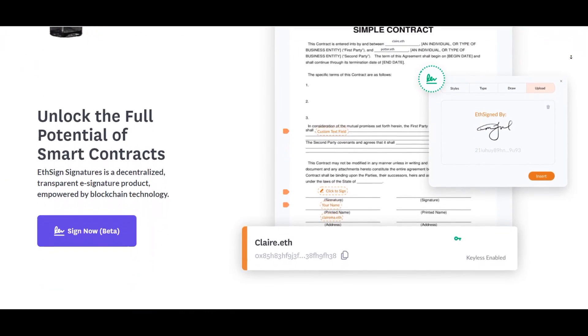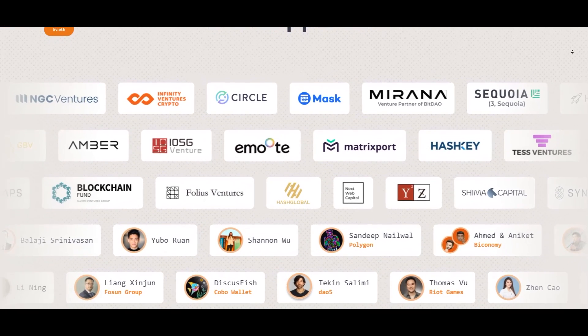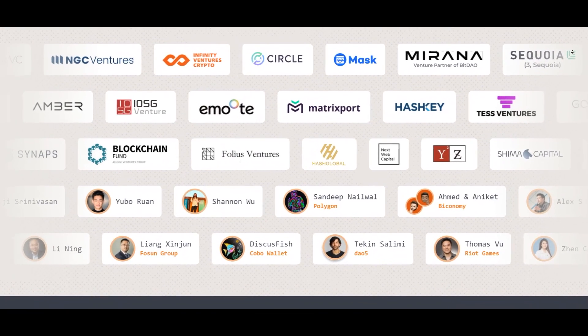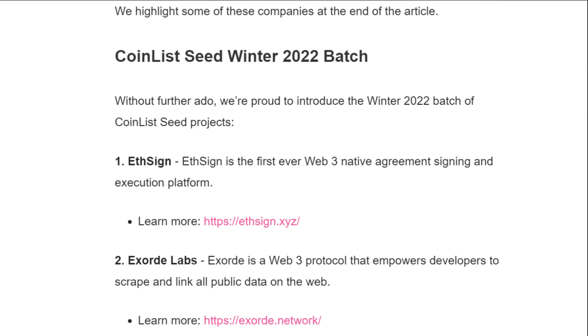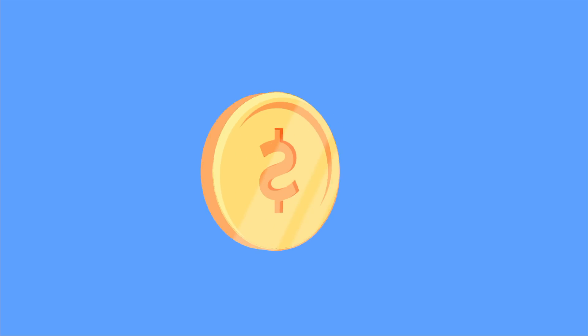Let's have a look at investors and backers. Here we can find very interesting funds and companies: Sequoia Capital, Hashkey, Circle, Synapse, Blockchain, and many others. Also, EastSign was among the projects in the Coil and Lee Seed Winter Round 2022. So when EastSign has a token, and I'm sure it will, we can expect its ICO on one of the most famous platforms in the crypto space.